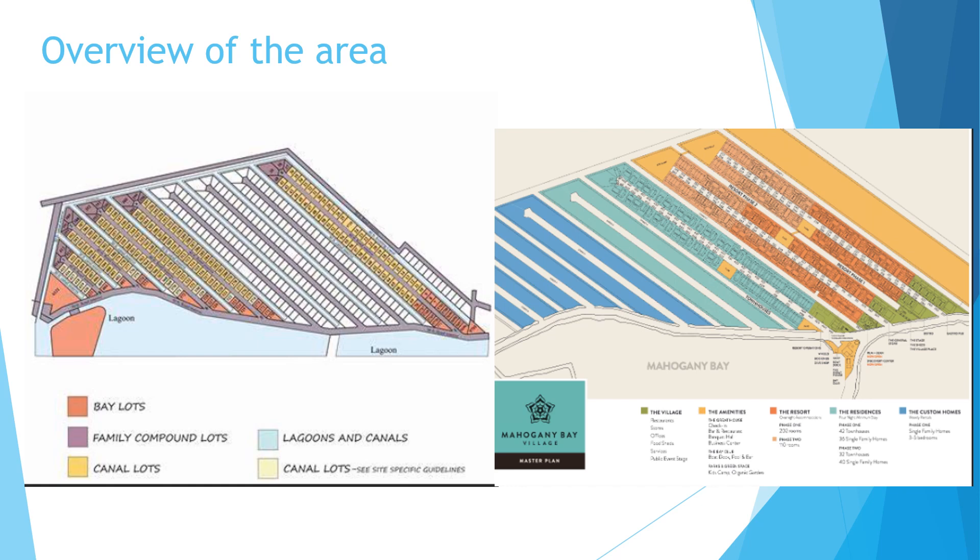The sales manager with the hotel is David Casca with Remax, and his office is located right near the Rum and Bean in the community. You can also see Will's Remax office as soon as you drive in. There are also other Remax brokerages that sell within Mahogany Bay, and even other brokerages could sell as well depending on who has the listing.